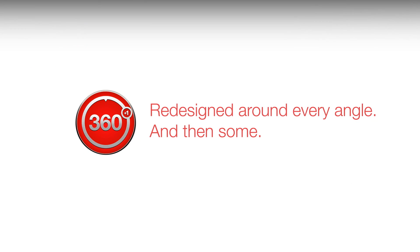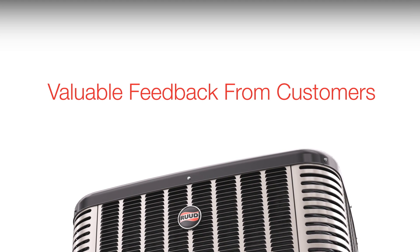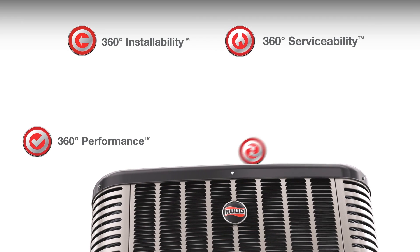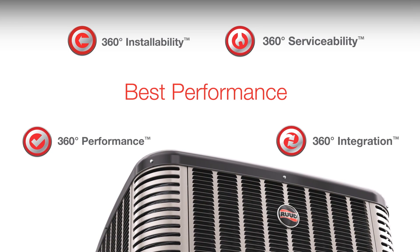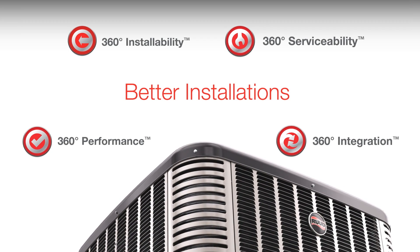Rood branded products are developed using a 360 plus one product development philosophy, which involves evaluating every detail of a product from top to bottom, inside and out, and everything in between. The company also gets valuable feedback from customers, and then designs a product that promises 360 performance, installability, serviceability, and integration — meaning homeowners get the best performance and user experience, while dealers benefit from features that improve installations and service calls.